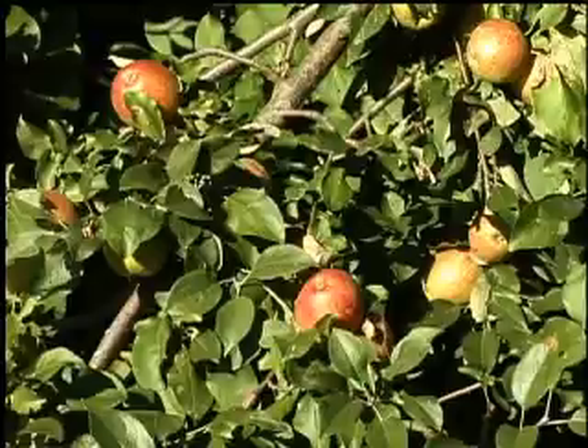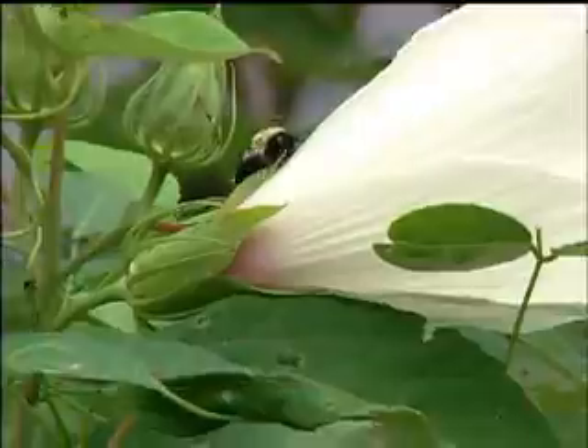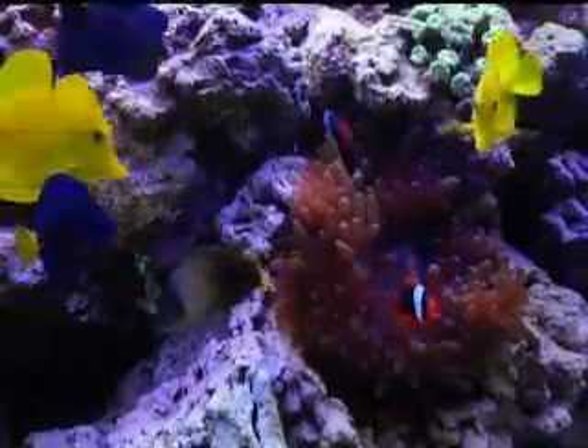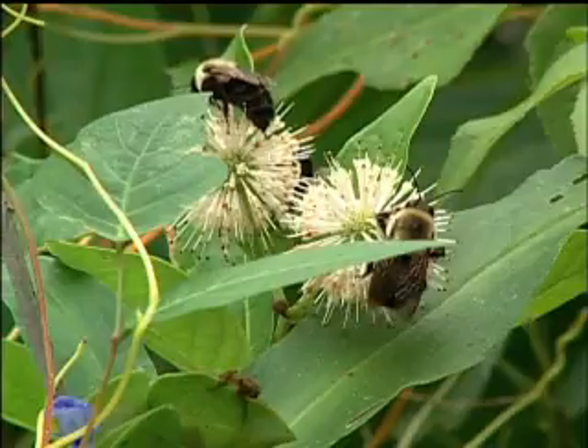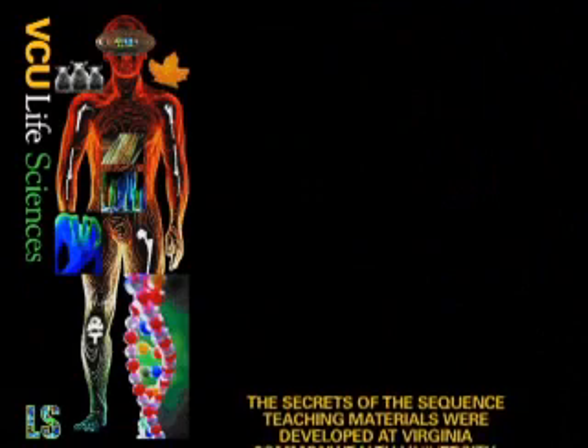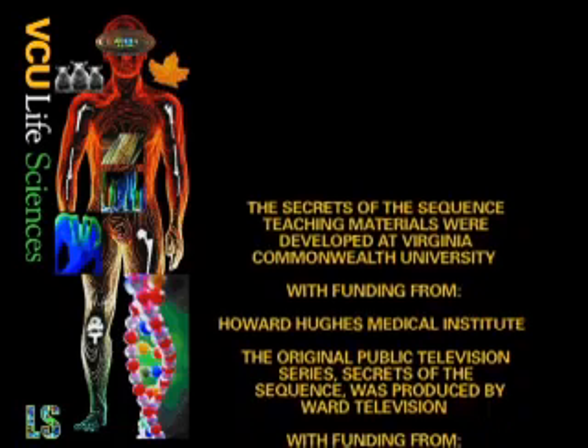It's important to be able to take information from multiple sources and build it into your thinking. You will not understand biological life the way you need to until you understand it as a system — with systems-based information and systems-based properties that, quite honestly, the more traditional approaches have never had the capacity to deal with. Now we do.